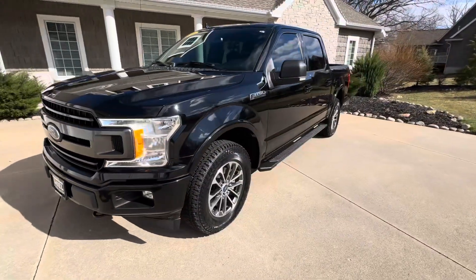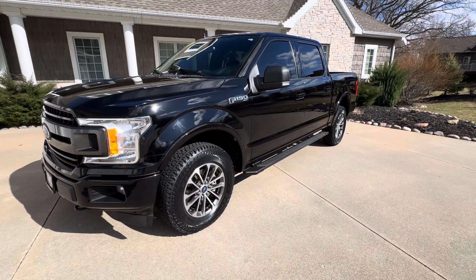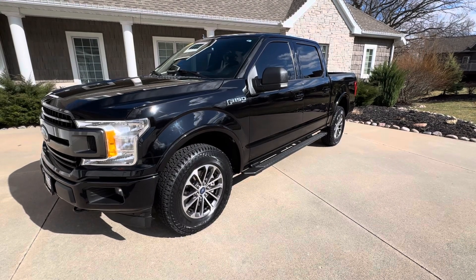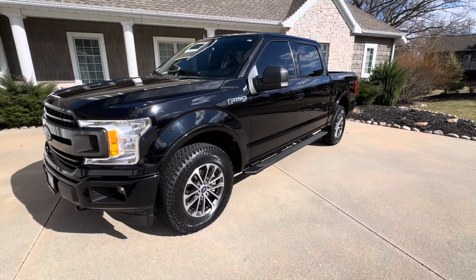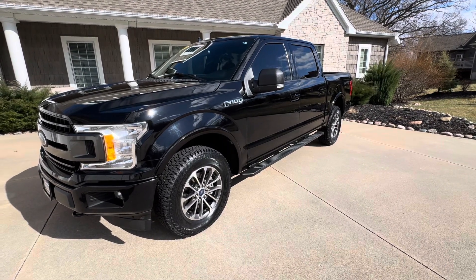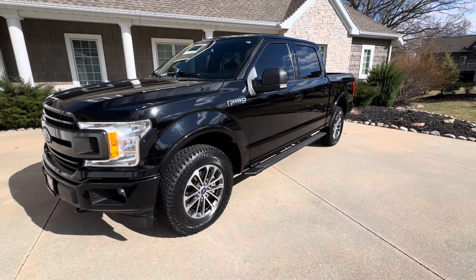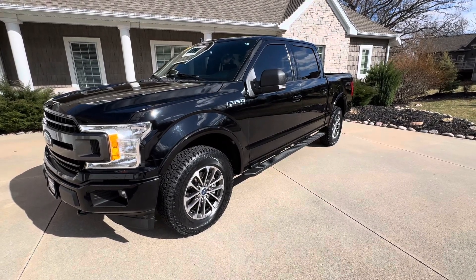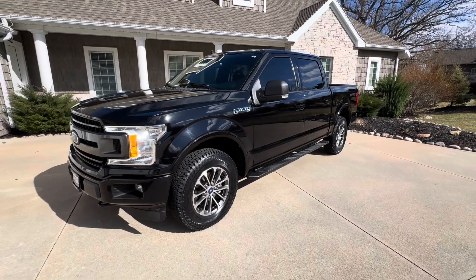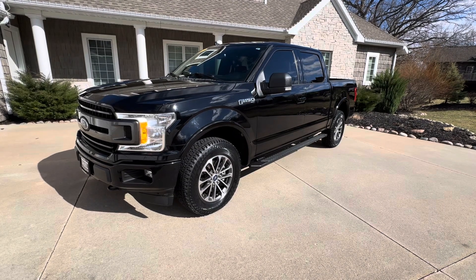We're going to price it right. Go to our website thieltrucks.com — we've got 50-plus pictures, links to the Carfax, whatever you need. We're going to be four or five thousand dollars under book value on this thing, so it's gonna fly off the shelf. Give us a call at 563-424-2000. We have many other F-150s in stock — go to the website and check it out. Until next time, have a good one.